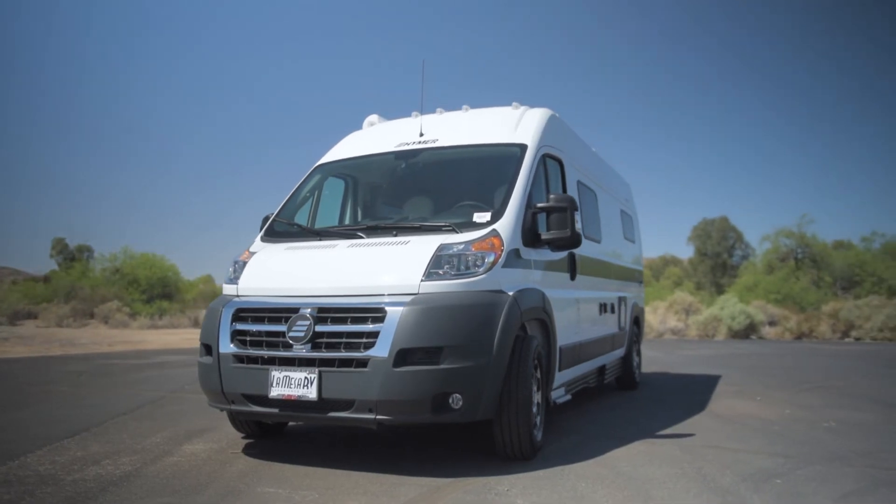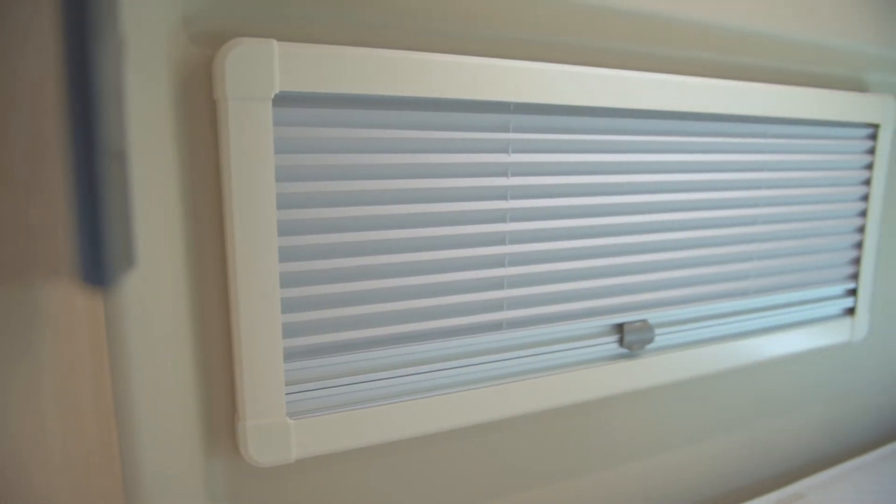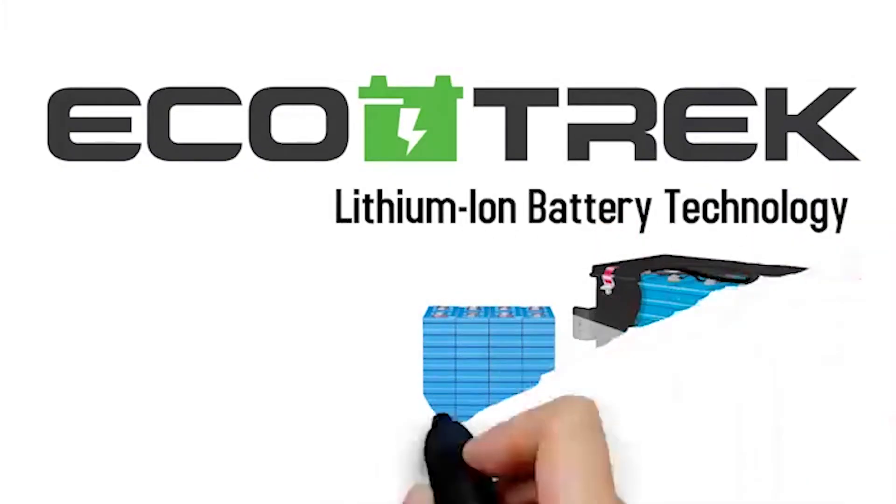When you're lounging outside, you have protection from the sun with a 12 foot Carefree electric powered awning. Inside, you can control outside light with blackout screens to block out light or let more in.